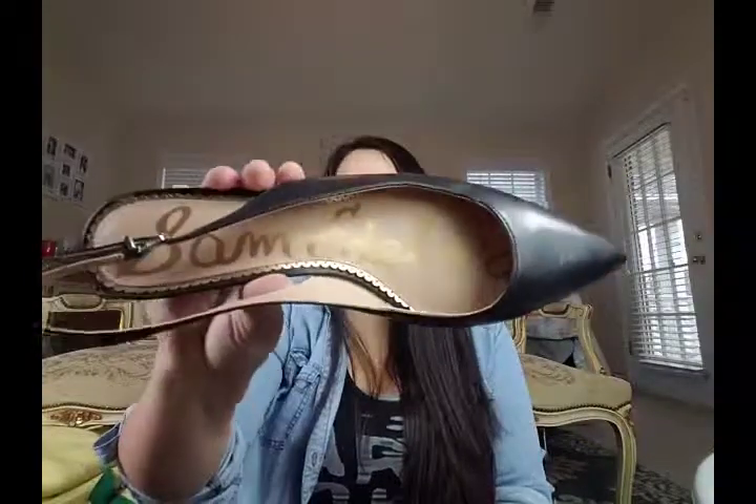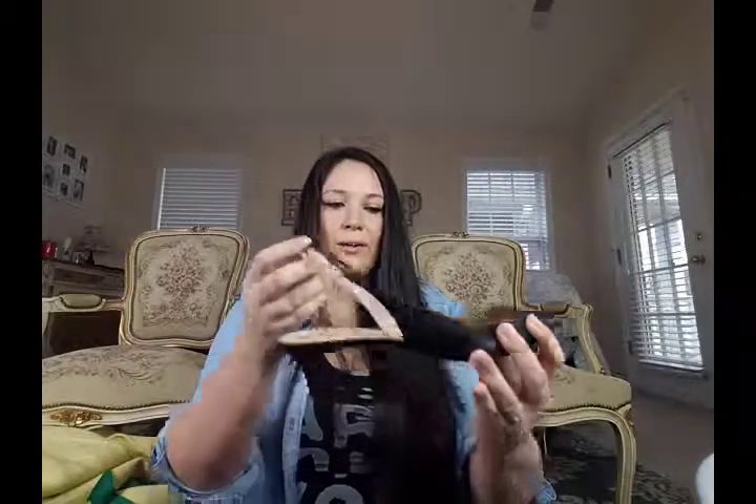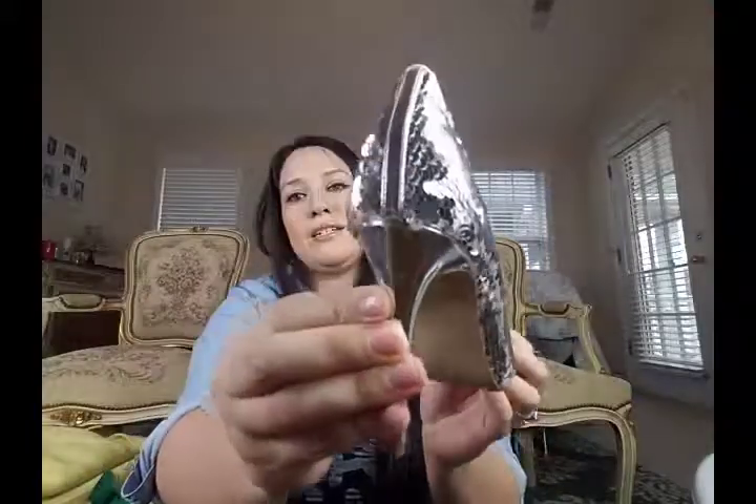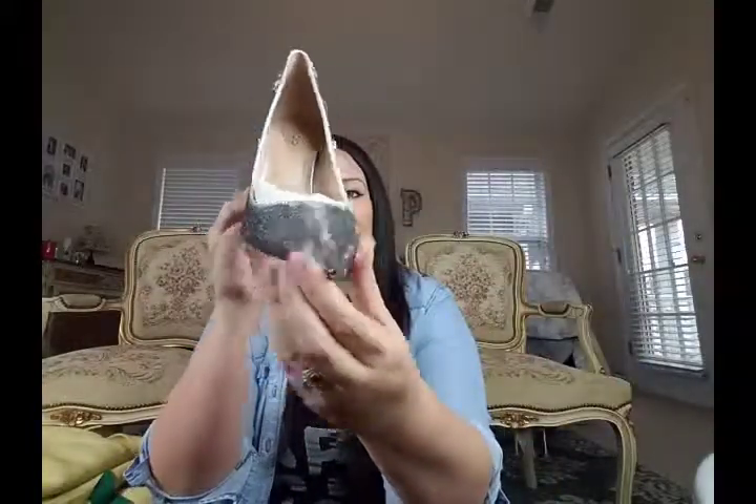Then I picked up these Sam Edelmans — just a pair of black leather pointy-toe slingback shoes with little kitten heels. They're a size 9.5 and really cute. And then I got these, which are brand new, by Aldo. I don't normally pick up this brand for shoes, but look at these sequins — the sequin detail is just stunning. I love these so much, I thought about keeping them for myself. They're a size 7 with a stiletto heel.